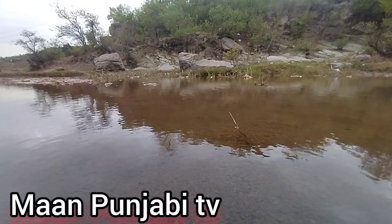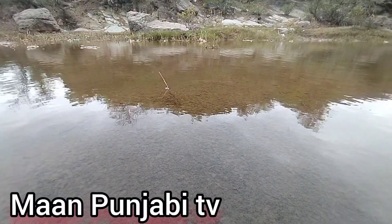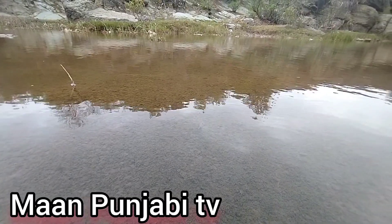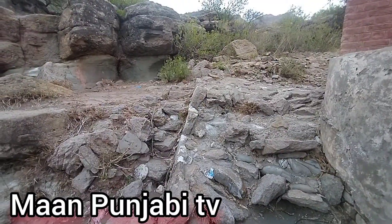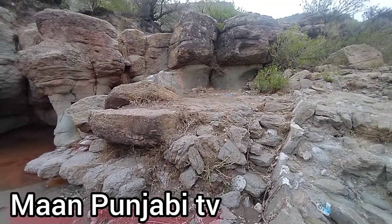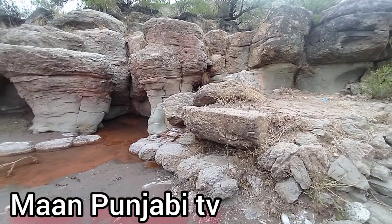Hello friends, now I am showing you the most beautiful sight and the most iconic view of the District Jhelum, near the Chakwal side. Look at the beauty and scenery around this view, which fascinated me a lot, and I love to show you the beauty, the scenery, the water.